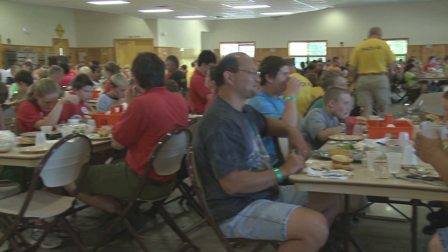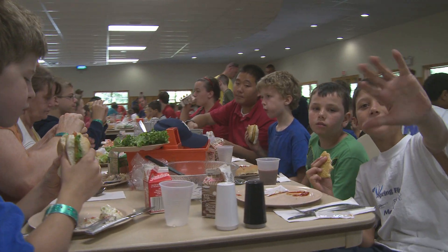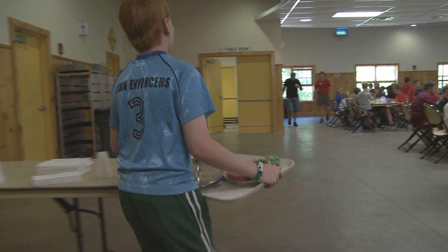Let's start with the dining hall. Three times a day — breakfast, lunch, and dinner — they serve great meals. And you get a snack in the afternoon as well. It's fun being a waiter too.